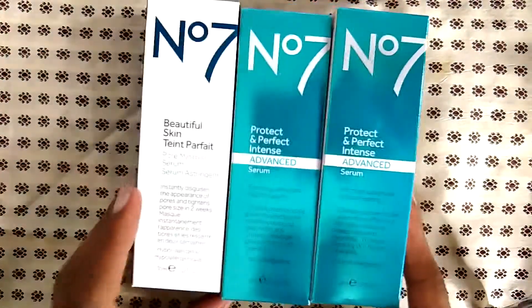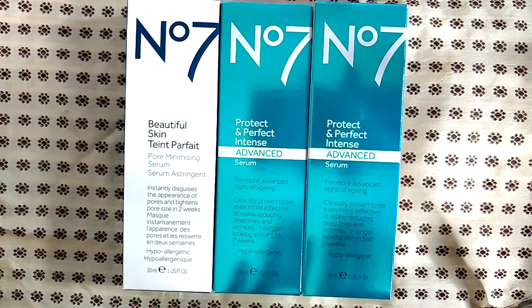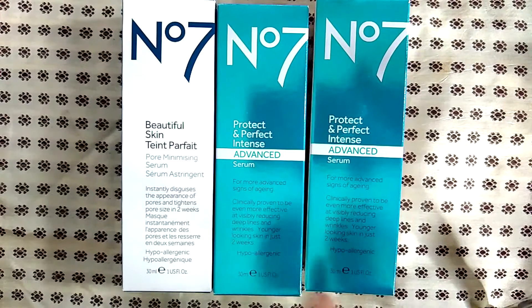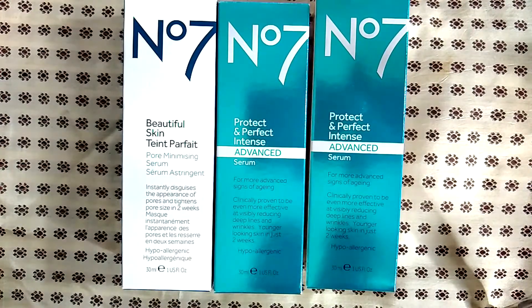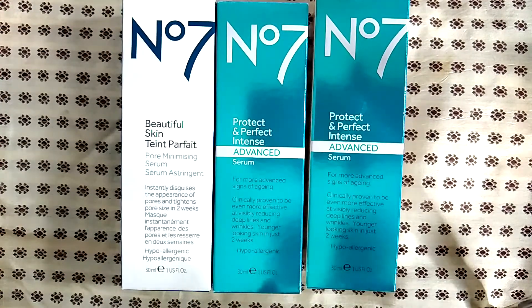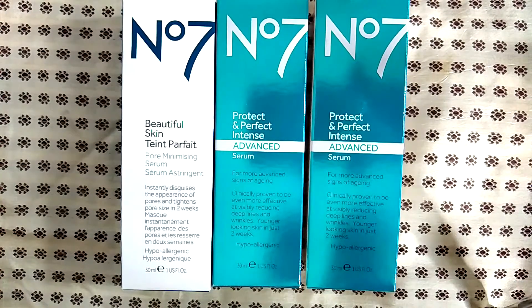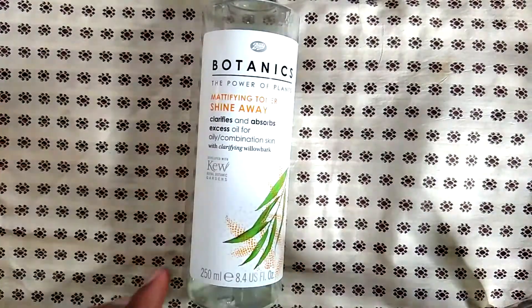For the Boots No7 protect and perfect — both versions, the beautiful skin one and the advanced — I went through several bottles. I think I averaged about one bottle every other month, so about six of these, and I still have a few backups. This is the one I really like a lot — I really felt like I saw a difference in my skin and it looked really healthy and radiant. I recommend this for anyone wanting an affordable serum; you can buy it at Walgreens or Ulta.